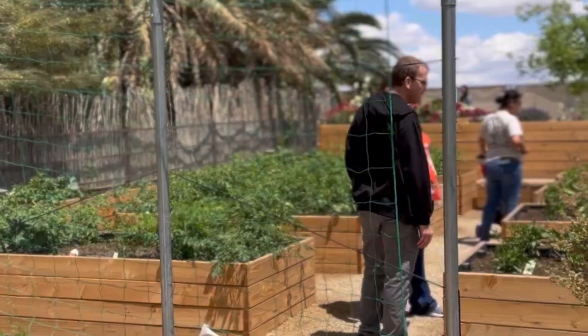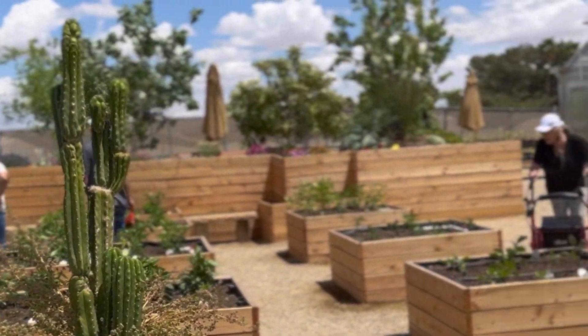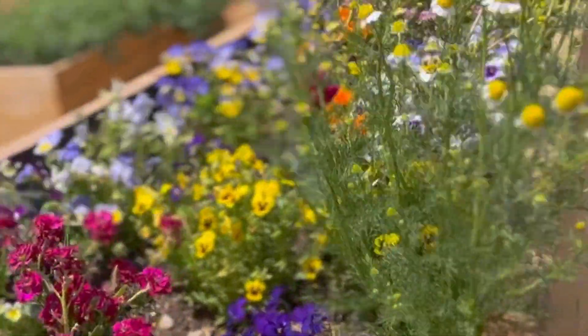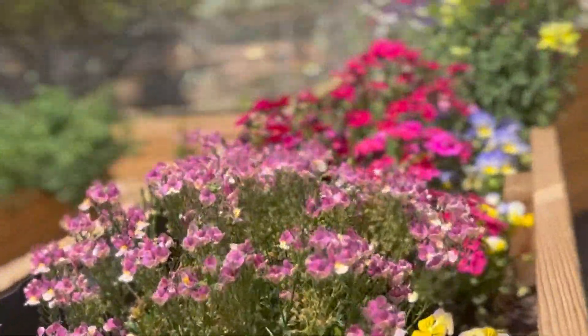They offer classes and workshops, and they also have lesson plans available for kindergarten through fifth grade. If you're looking to start your own garden or just want to learn more about gardening in the desert, this is a great place to start. Have you ventured to the Teaching Garden before?